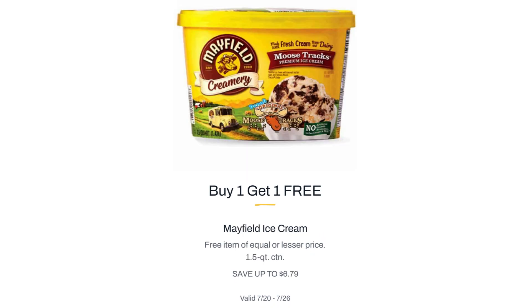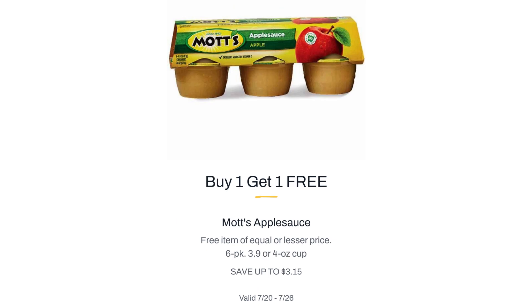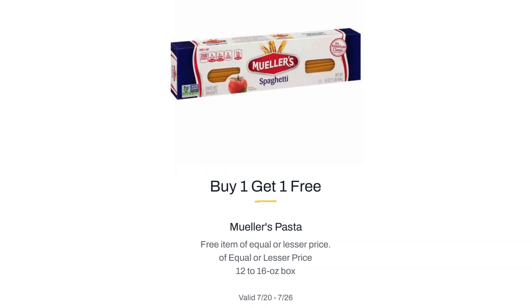Mayfield Ice Cream, $6.79. Mayfield Ice Cream Bars or Sandwiches, Buy One Get One Free. Mott's Applesauce, $3.15. Mott's 100% Apple Juice, $4.21. Mott's 100% Apple Juice Fruit Juice 6-Pack, Buy One Get One Free. Mueller's Pasta, Buy One Get One Free.